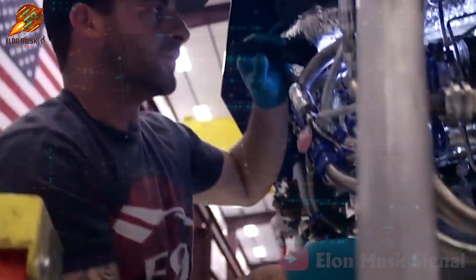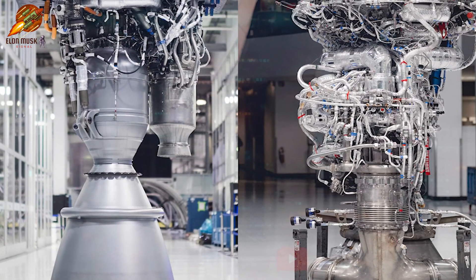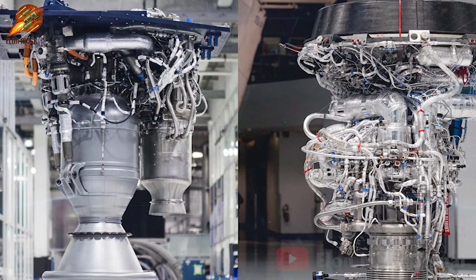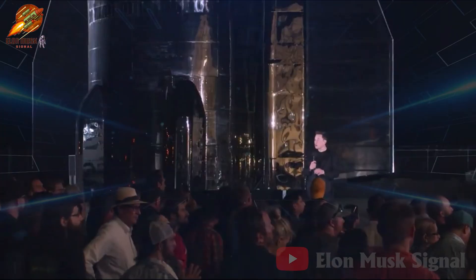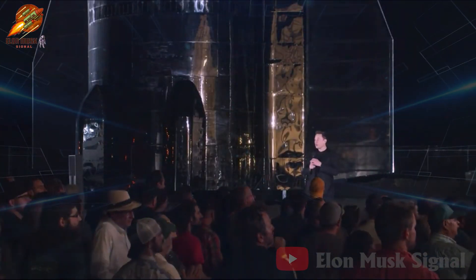Throughout its development, the Raptor engine has undergone a dramatic transformation, evolving from what Elon Musk described as a Christmas tree-like tangled mess into the powerful and sleek Raptor V2. Despite numerous successes, SpaceX continues to look towards the future. Recently, Elon Musk revealed details about the next version, the new generation Raptor.